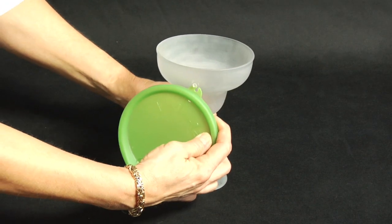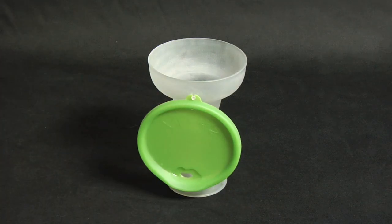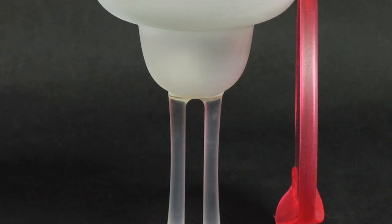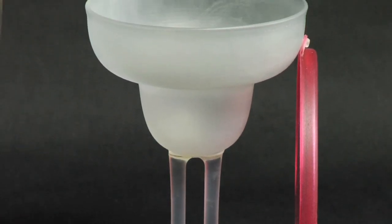Another great feature of Lip Lids: the lids attach to the side of each glass for easy storage or when refilling your drink. No more hunting for lids in the bottom of a drawer.